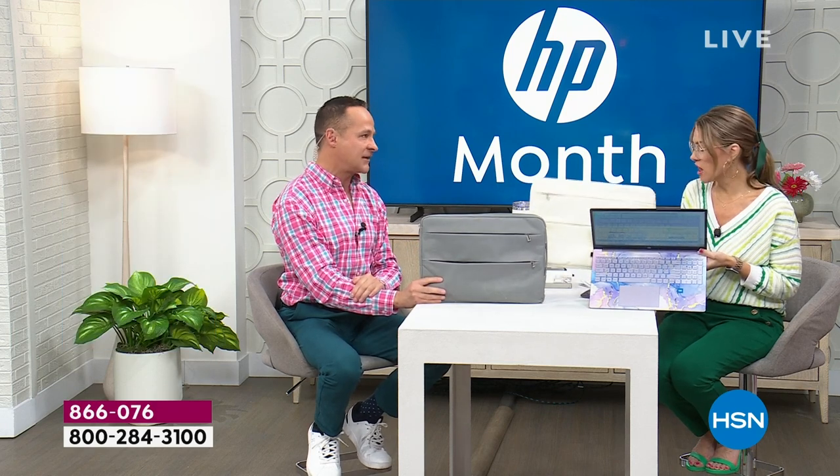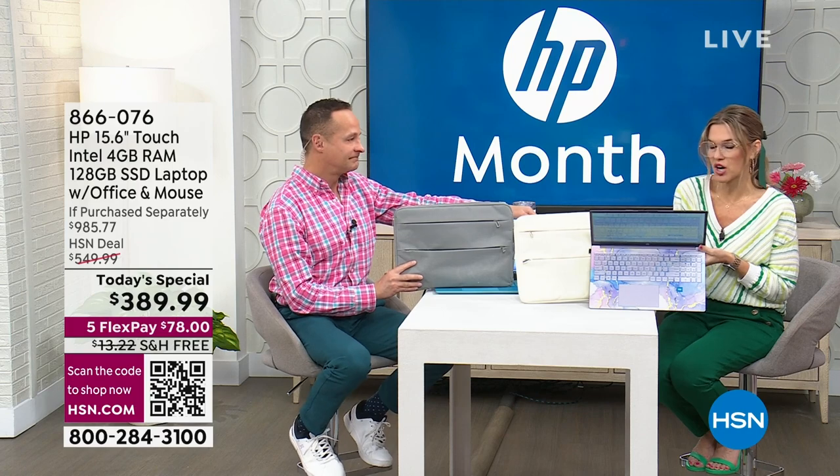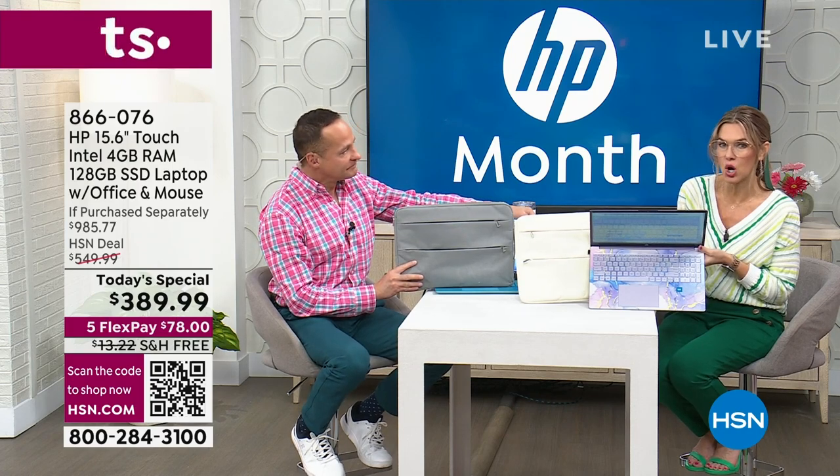We've sold out of a couple colors — we have ivory and gray left to choose from. I love the gray with the teal and the ivory with the lavender for those beautiful complementary tones.